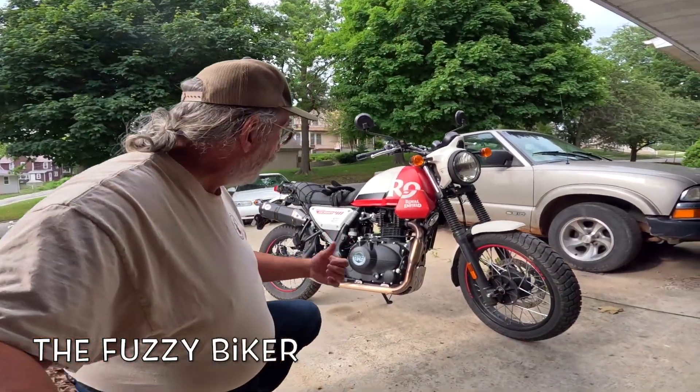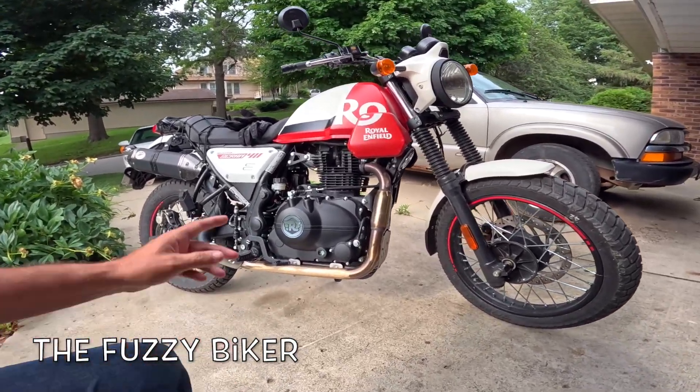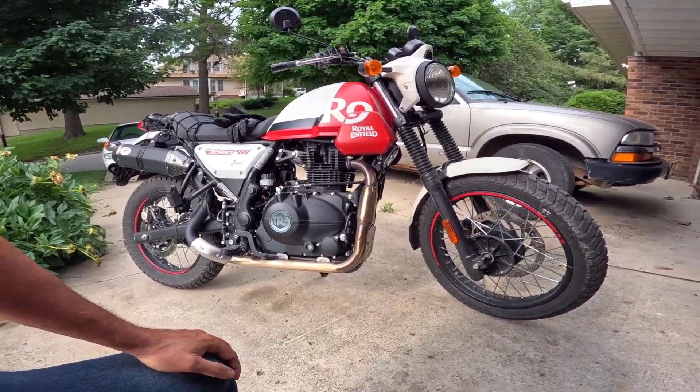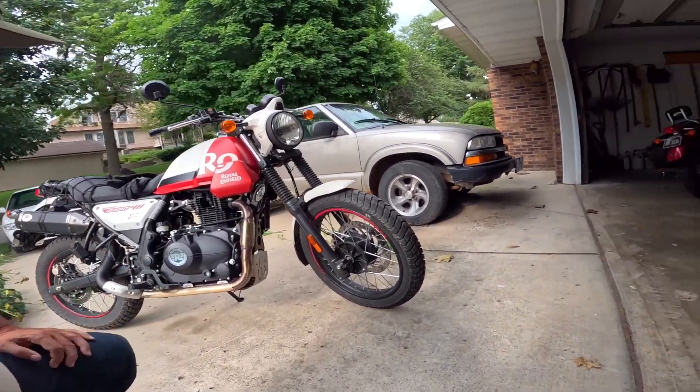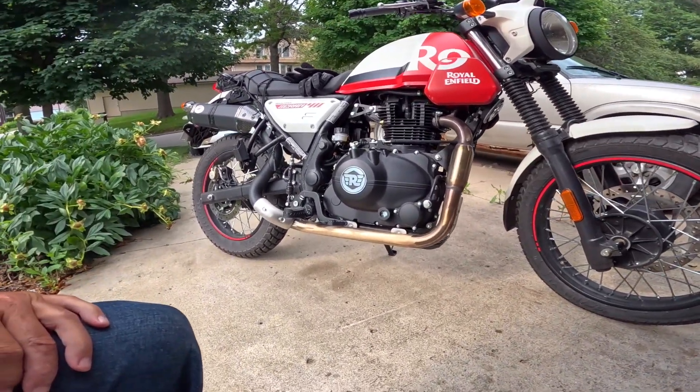Howdy y'all, Fuzzy Biker here. I've got about 185 miles on this Royal Enfield Himalayan Scram 411 and I've learned quite a bit riding this thing. It's really changed my opinion on the whole thing. I really like the motorcycle.